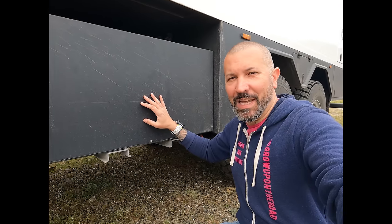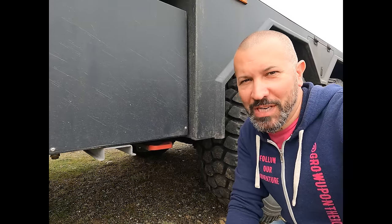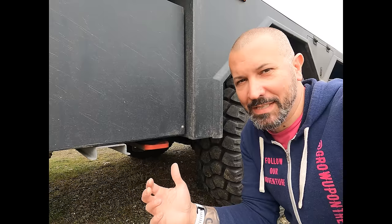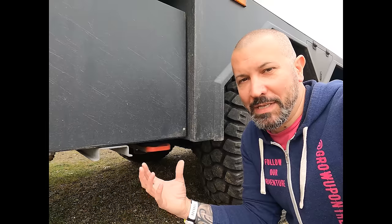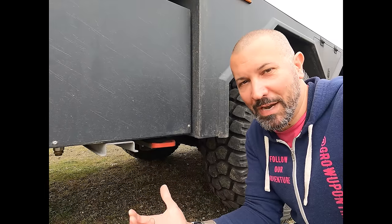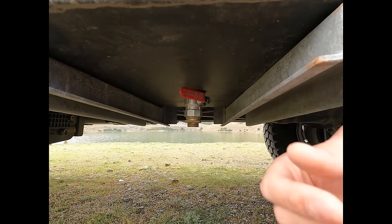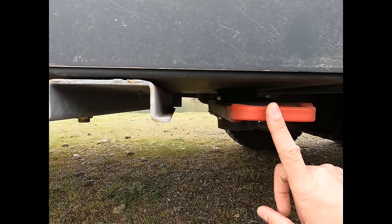Ce réservoir est isolé et il a aussi une résistance, parce qu'avec les températures négatives, il ne faudrait pas que les eaux usées gèlent. Pour vidanger les eaux usées, il y a une guillotine en diamètre 80 — on tire, tout s'écoule. On s'est parfois retrouvé en difficulté pour vider les eaux usées, ne pouvant pas se mettre au-dessus de la grille. On a donc fait poser une vanne 3 quarts standard, sur laquelle on vient brancher un tuyau d'arrosage. Deux possibilités : vanne 3 quarts et guillotine en diamètre 80.